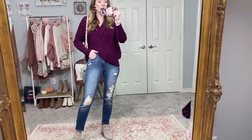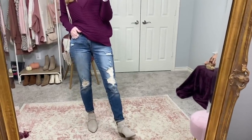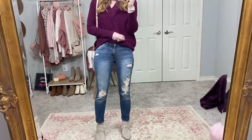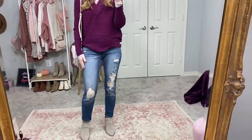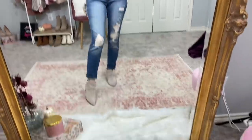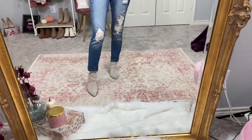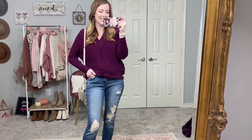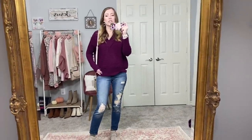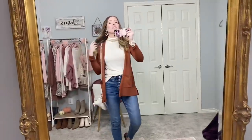The jeans are the Sofia Vergara baggy boyfriend jeans — the more distressed version. I'm in a size zero but it's a little big, so you might want to size down. I love these baggy boyfriend jeans. I'm wearing my Soul Society booties — great for fall with a gray color moment — and my Betsy Johnson bag. Such a fun, casual fall outfit.